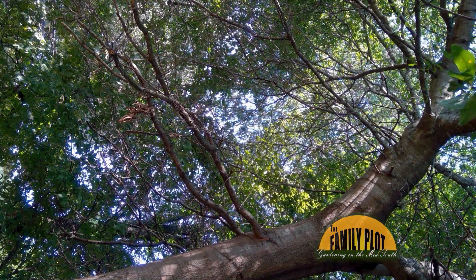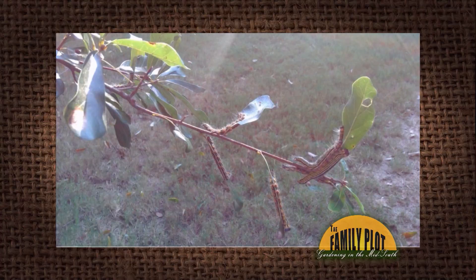My oak tree has been looking bad this year. There have been rounded brown spots on the leaves, many inside branches have no leaves, and this morning I found these critters munching away. What's going on? Should I have it sprayed? Thank you, Paula and Bartlett.